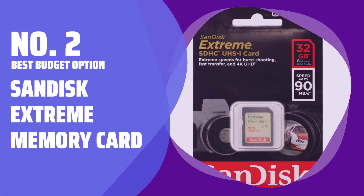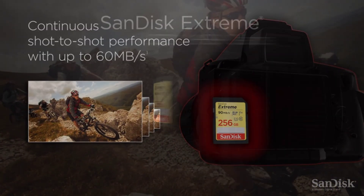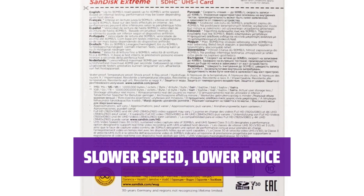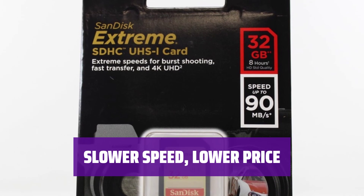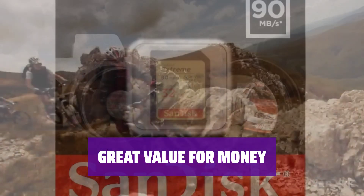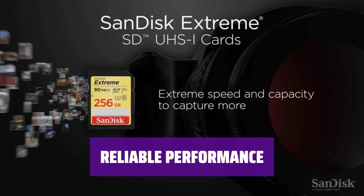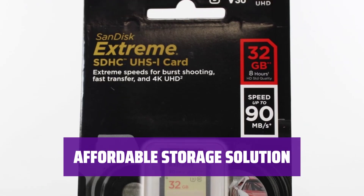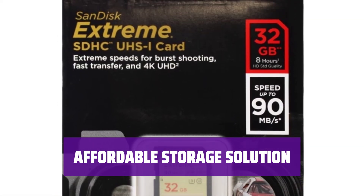Number 2: Best Budget Option — SanDisk Xtreme Memory Card. Looking for a budget-friendly memory card option? The SanDisk Xtreme offers great quality at a fraction of the price. With a read speed of 90MB/s, it's a reliable choice for your storage needs. Compared to the Pro version, the read speed is half as fast, but this slower speed comes with a more affordable price tag, making it a cost-effective option for those on a budget. You still get reliable performance for your day-to-day storage requirements while staying within your budget.